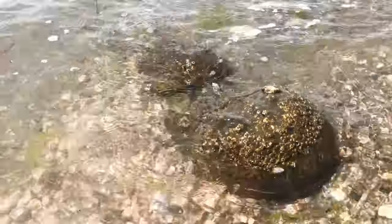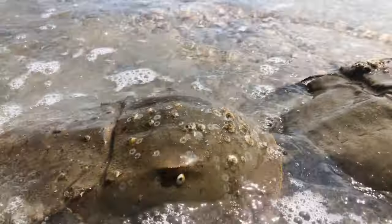But never pick it up by its tail, as you can harm it. Instead, use both hands and the front of the shell.